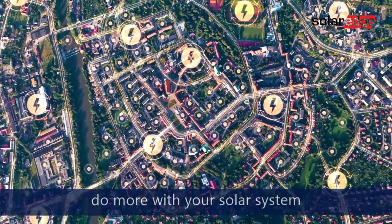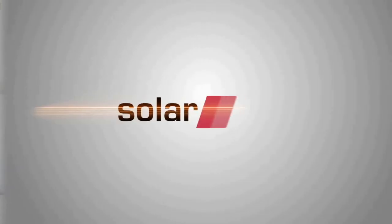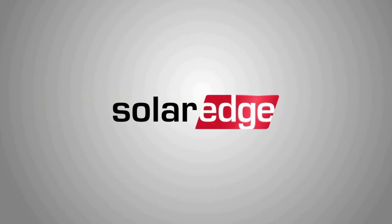Do more with your solar system and power a better future for our planet.